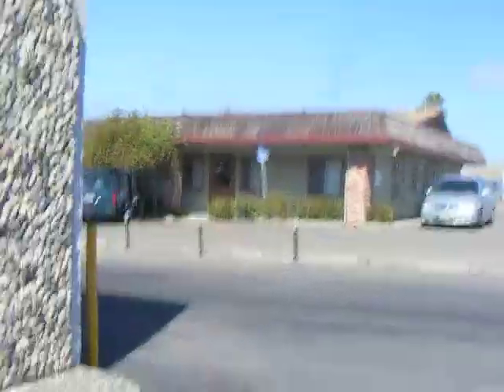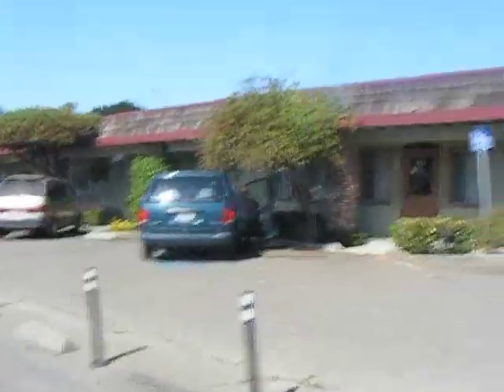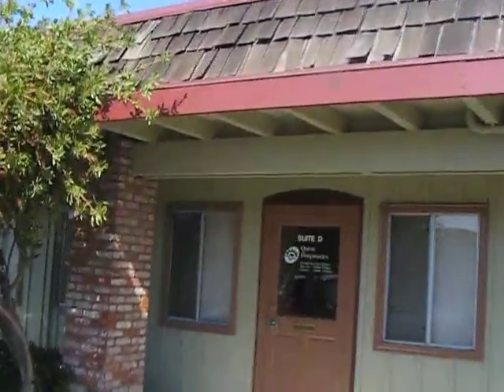Here we are at Alameda Town Center, formerly known as South Shore Mall, and we're going to Crest Diagnostics to have my glucose tolerance test. This is part two of a series. Here is the building where I will be spending most of the day.